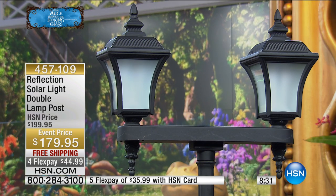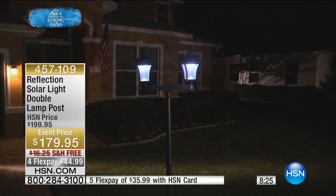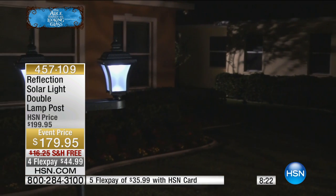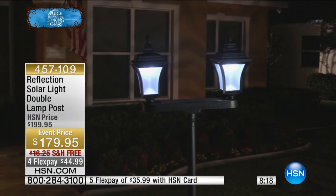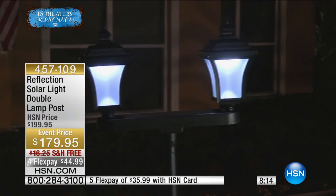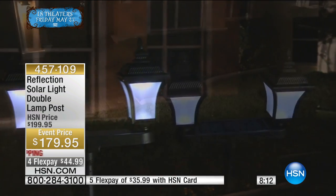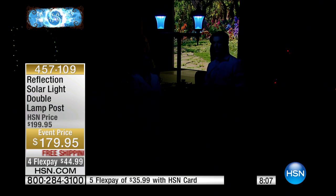Think about how much care you put into picking out the perfect chandelier, the perfect lighting for your foyer, or the perfect pendant lights over your kitchen counter. Well, think of your outdoor lighting as jewelry for the outside of your home — and pieces like this could cost a lot more money. So for the look, this is very, very affordable. All the other solar lamp posts we've brought to HSN have become customer picks, and people have the most amazing things to say about the quality and the ease of setup.